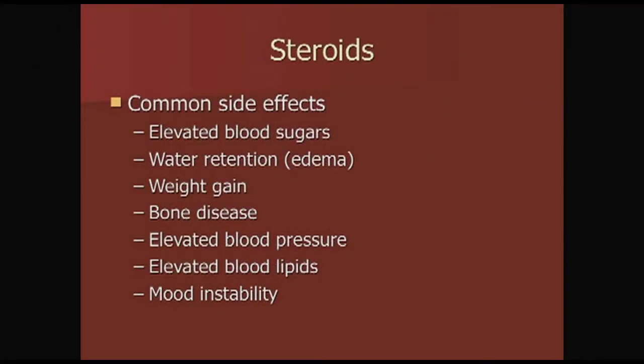For patients who are going to take prednisone long term, some side effects include elevated blood sugars — so we'll ask you to monitor your glucose at home — as well as edema or water retention in your legs, weight gain, bone disease, elevated blood pressure, elevated cholesterol, and possibly mood instability.